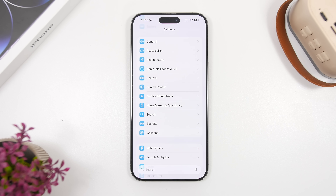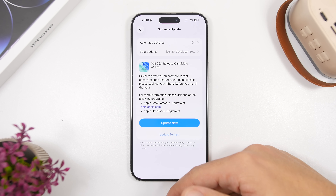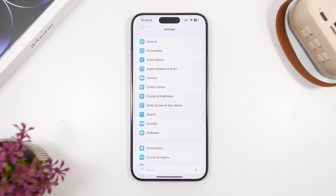One thing you must do before updating is make sure you have enough free storage on your iPhone. These iOS 26 updates have all been quite big in size. The release candidate on the iPhone 15 Pro Max came in at just over eight gigabytes, so the public release will likely be around that size. You need at least double the space to install a software update of iOS 26, meaning you'll need at least 16 gigabytes of free storage. Make sure you free up space before trying to update.